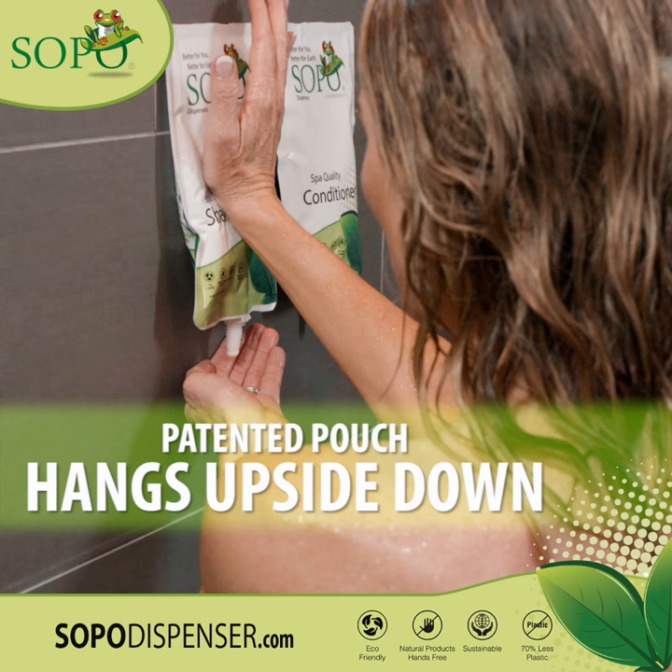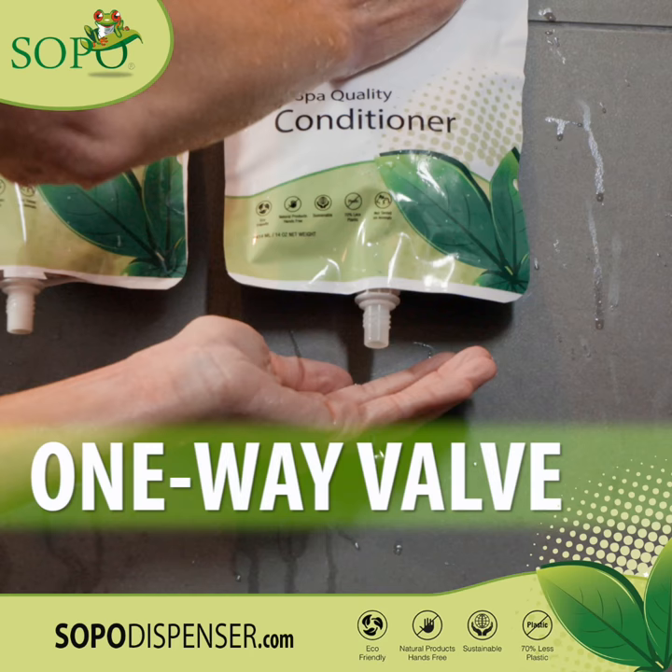The patented SOPO pouch hangs upside down so you get every last drop with zero waste. The unique one-way valve won't drip. Just gently push on the pouch and the perfect amount comes out. It's so easy!